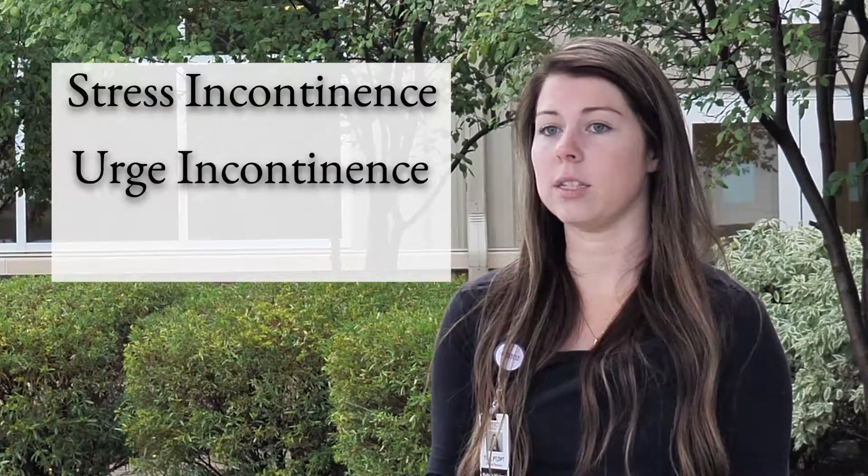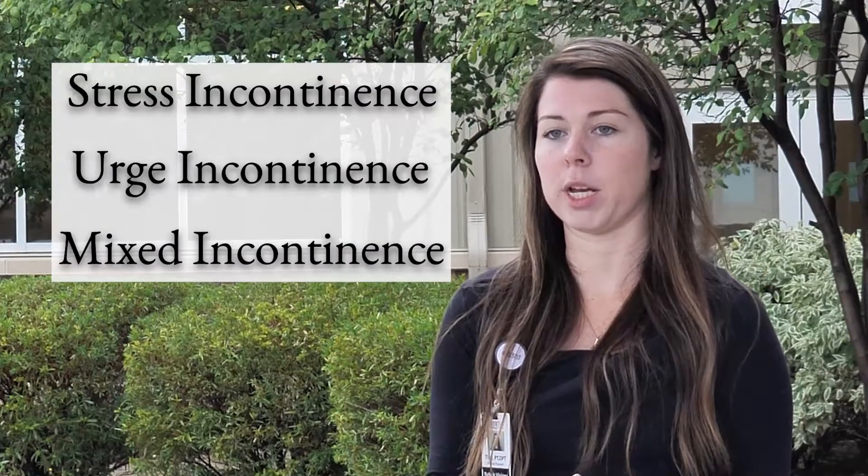Incontinence is more common following pregnancy, and again as we pass that menopause stage in life, incontinence levels increase. Here at Merton we address mainly three types of incontinence: stress incontinence, urge incontinence, and mixed form incontinence.